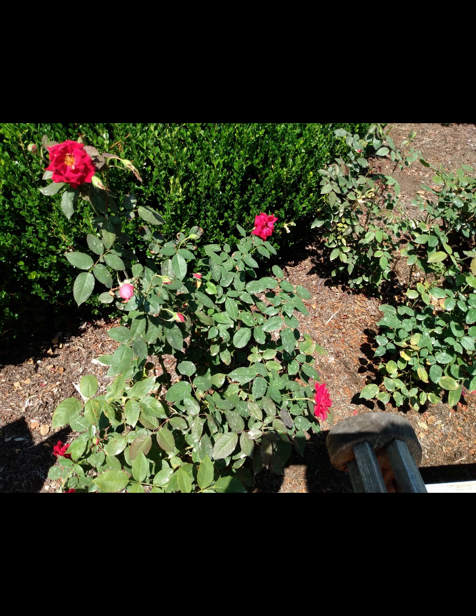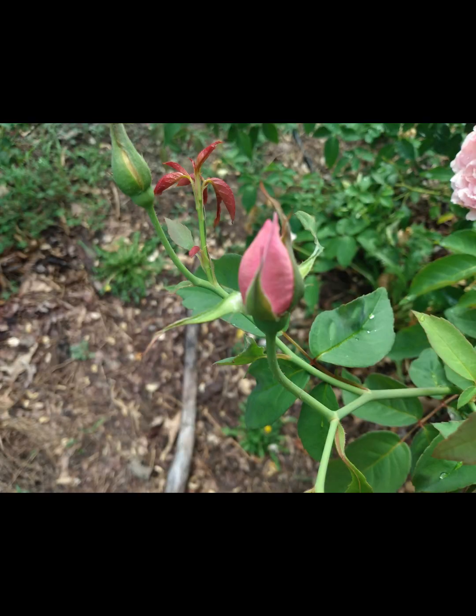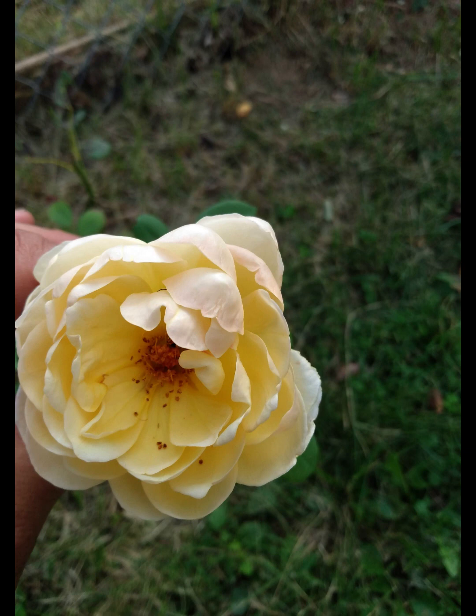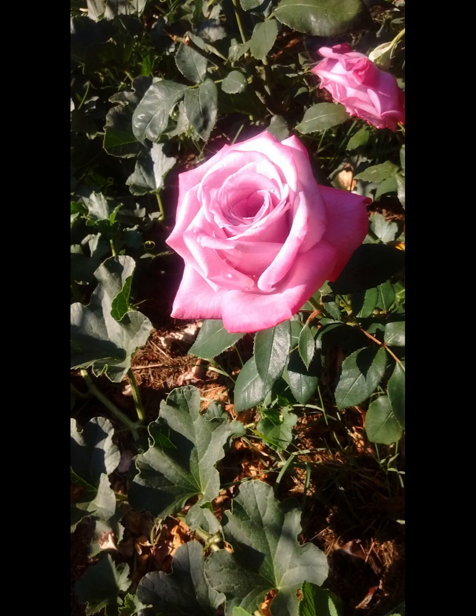With old garden roses, I'm going to break the term as an umbrella into multiple groups. Two major groups would be the European old garden roses and then the Chinese-influenced old garden roses. Under the European old garden roses, the classes are Gallica, Moss, Centifolias, Albas, and Damask. Under the Chinese-influenced group are China roses, teas, Noisettes, Bourbons, Portlands, and Hybrid Perpetuals.